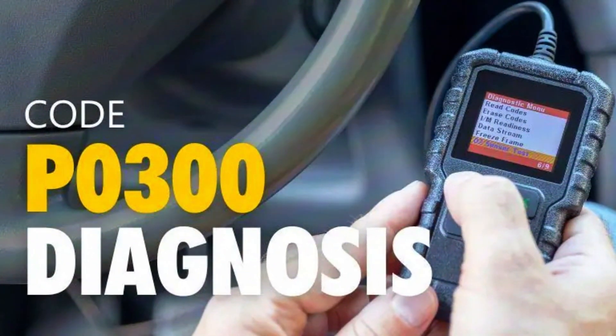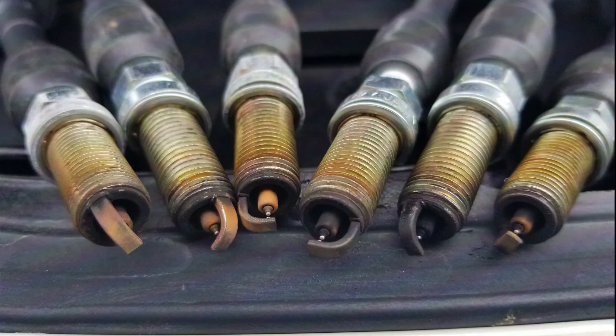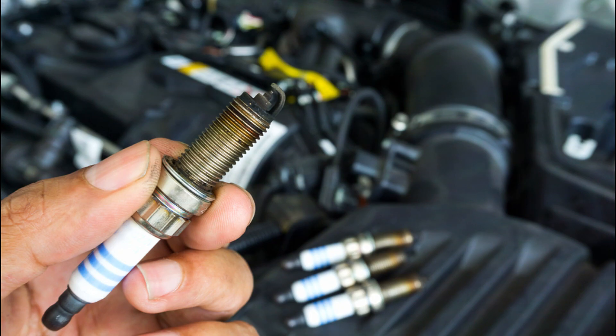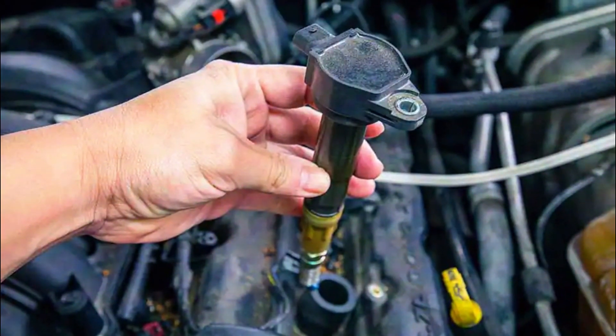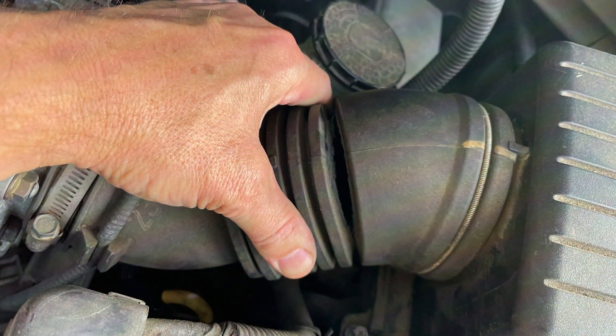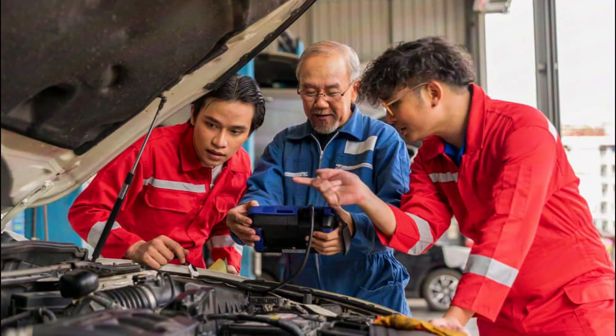While we can't pinpoint the exact culprit with this code, we can narrow it down. Here are the usual suspects. Spark plugs: worn out or fouled spark plugs are a common cause — we'll check their condition and gap. Ignition coils: faulty coils can disrupt spark delivery; we'll do a visual inspection for damage or leaks. Vacuum leaks: air leaks mess with the air-fuel mixture, causing misfires — we'll listen for hissing sounds around the engine.